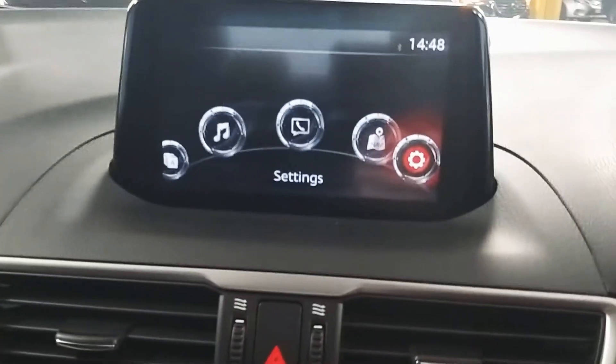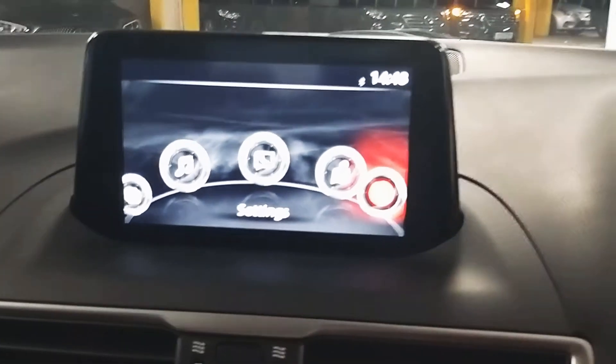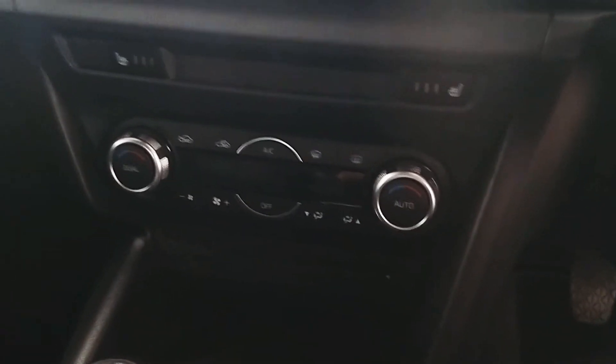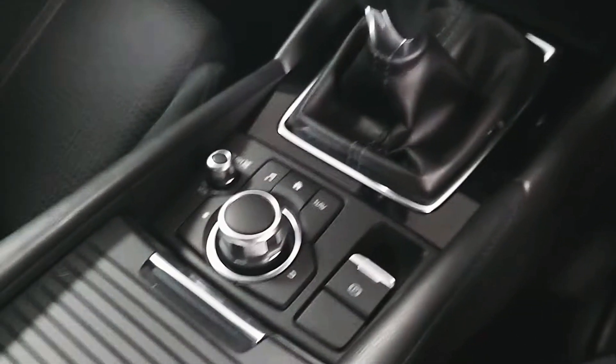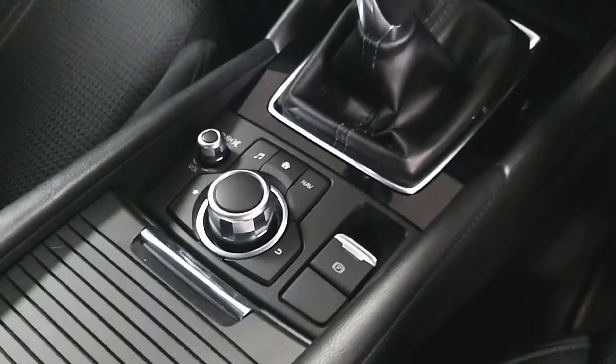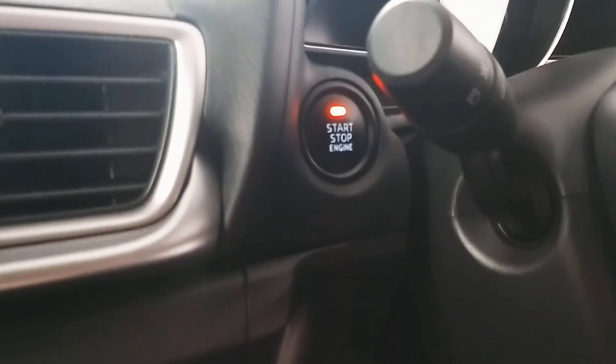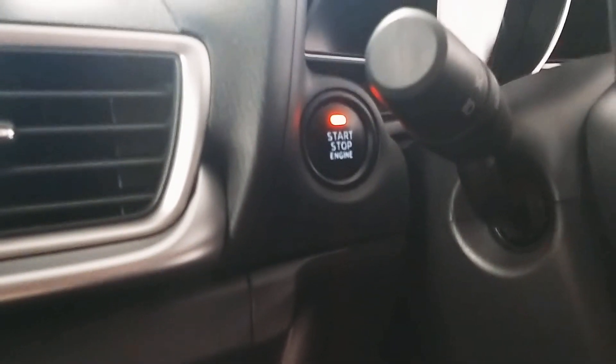In the center we've got the infotainment screen which will house the various applications. Below that we've got a dual zone climate control which features air conditioning. The car comes equipped with an electronic handbrake as well as a fantastic six-speed manual transmission. The car also comes with some convenient features such as keyless start.